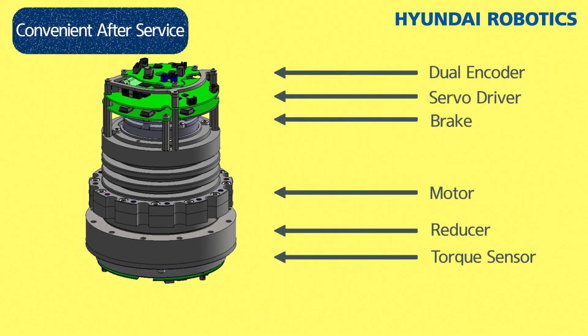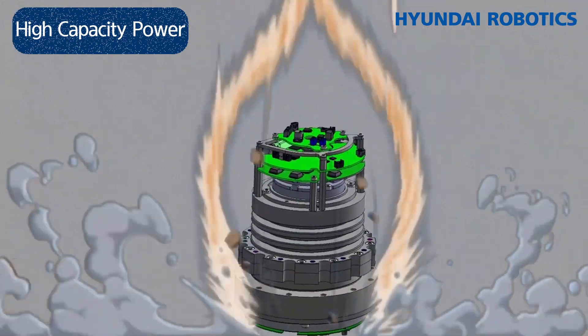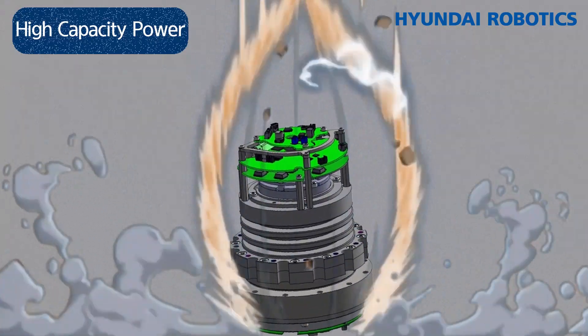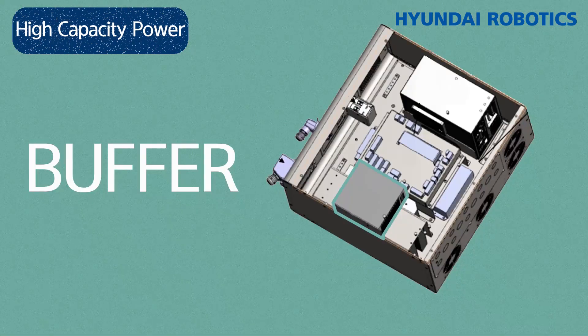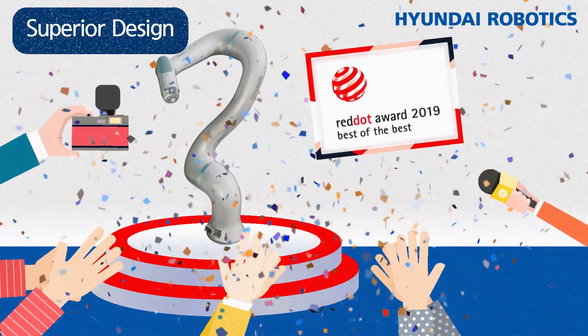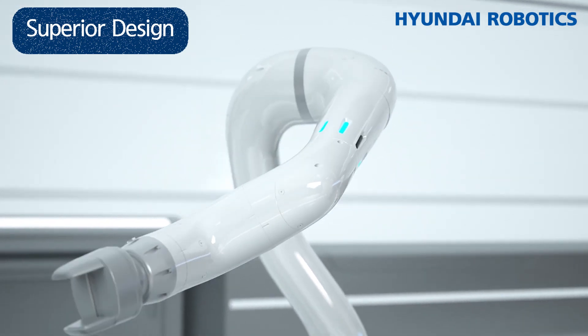Second, maintenance is simple — this robot comes with a single integrated drive module that is easy to replace, so follow-up service is very easy and you can minimize line downtime. Third, it has high-capacity computing power with high-capacity power modules usable even in high-weight lifting Cobots, plus a buffer function to compensate when power is temporarily unstable in the controller. Fourth, it has a user-friendly design that received the Best of Best Award from the 2019 Red Dot Awards. A curved design minimizes the hardness of industrial robots and improves safety by preventing jamming accidents caused by clothes getting caught in crevices.